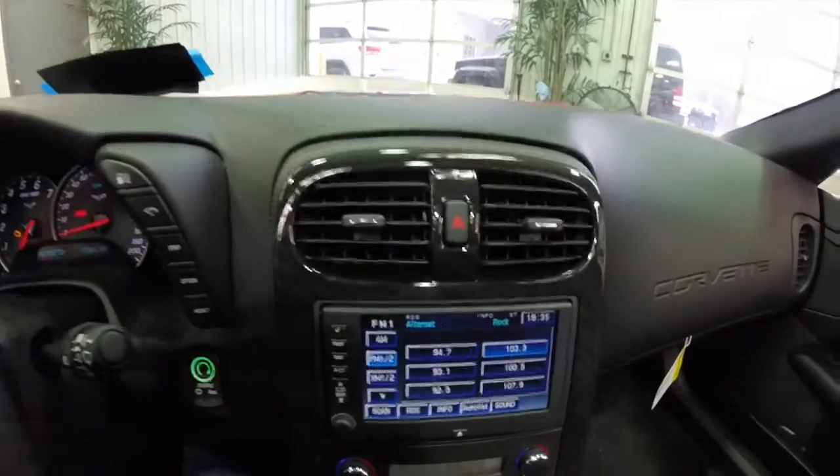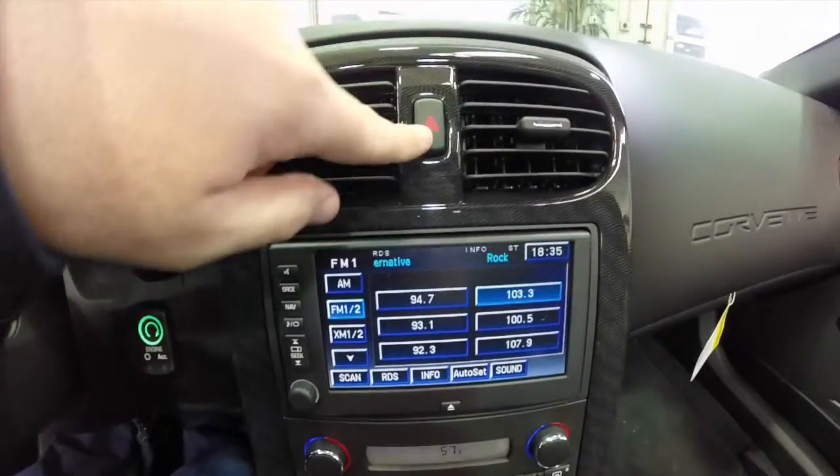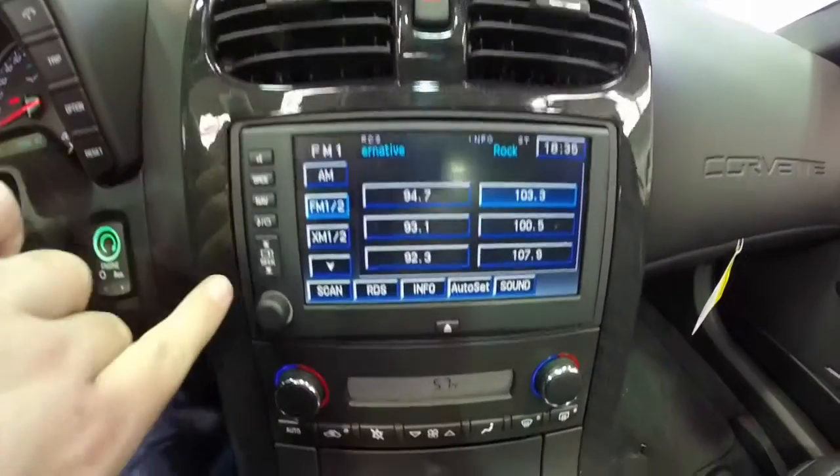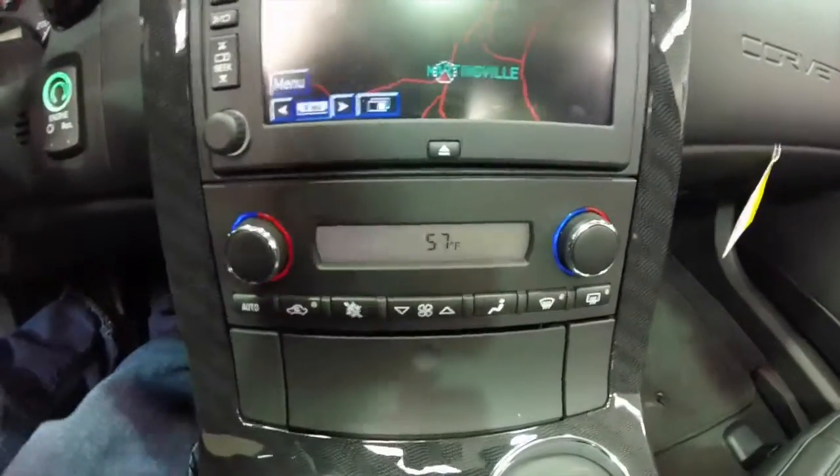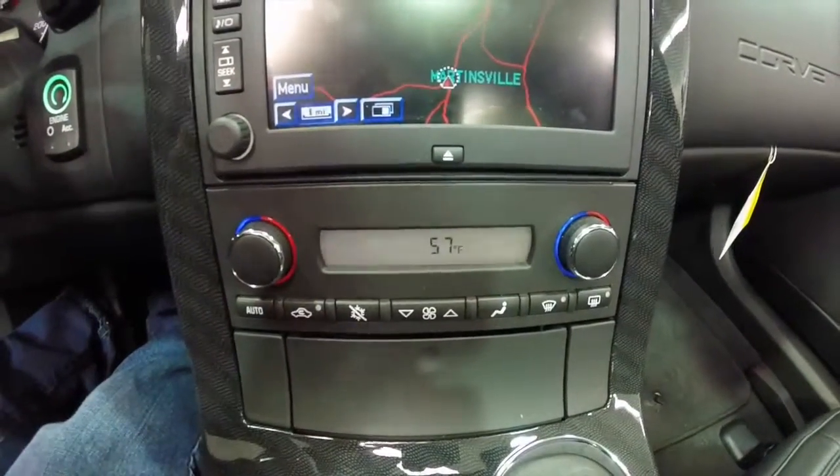Moving down the center stack, there's the hazard switch and air vents, as well as a navigation system. Below that, you have dual-zone electronic automatic climate control.